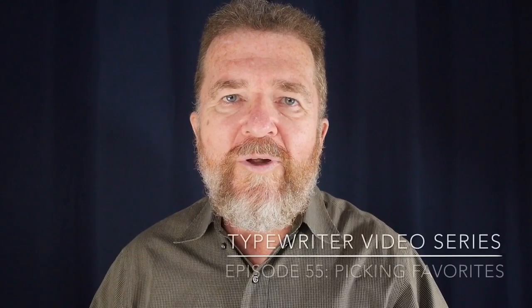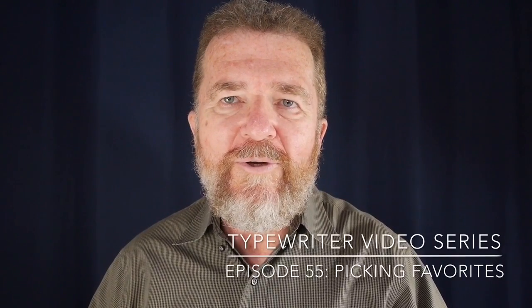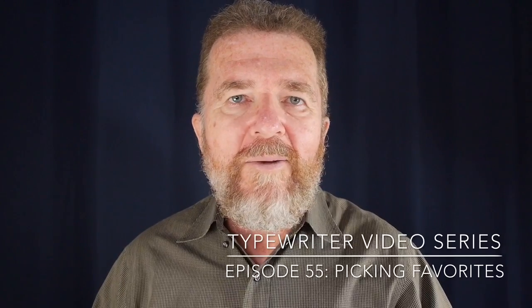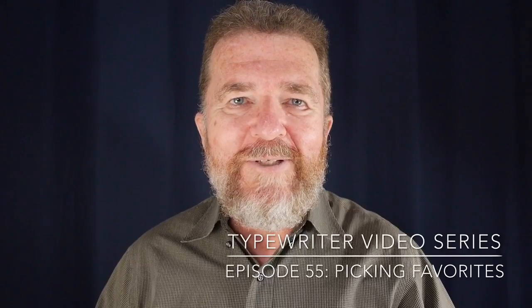Hey, good day there. Welcome to another episode of the Typewriter Video Series. This is Jovan Cleave, and today we're going to talk about picking favorites. Stay tuned.